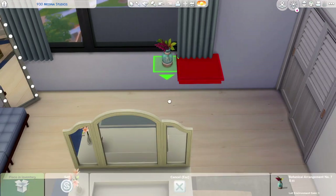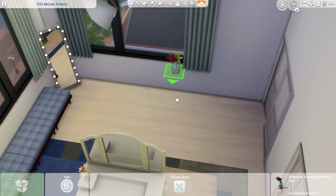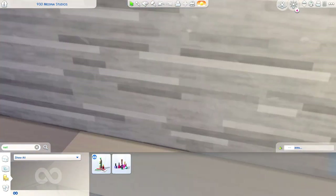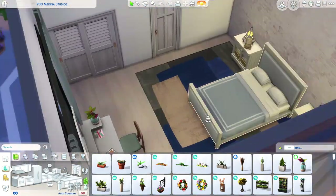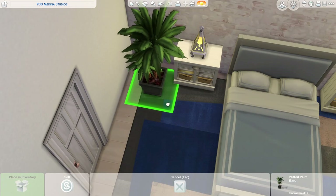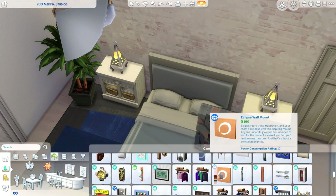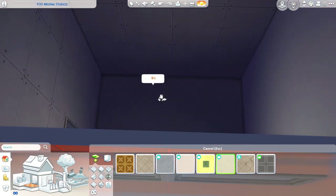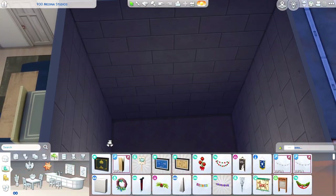That's almost it for the master bedroom. I did an accent wall with brick on the back wall — I like to do that sometimes because I think it creates interest without adding a lot of art. I feel like we need more art in the game, so I like to do these accent walls so you don't have to put as much art on the walls, and I think it still looks cool.